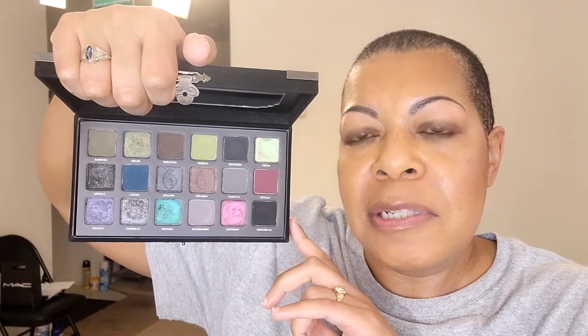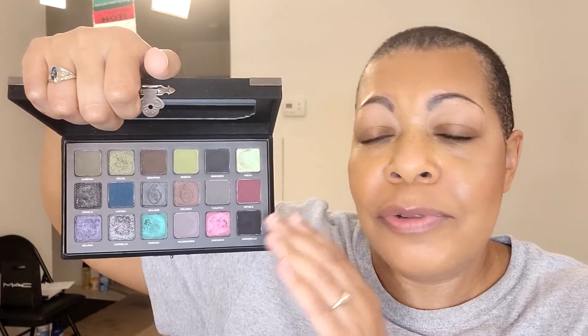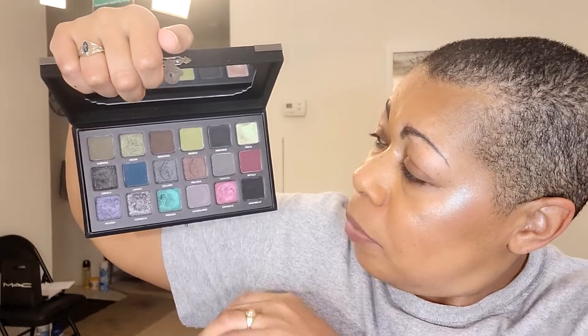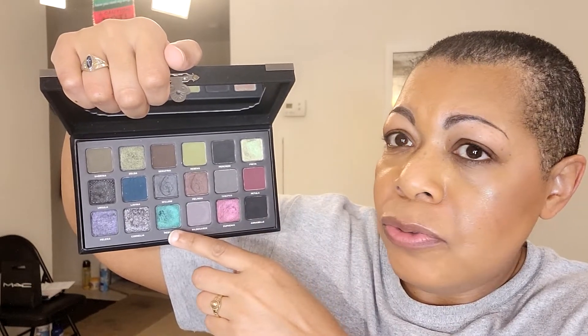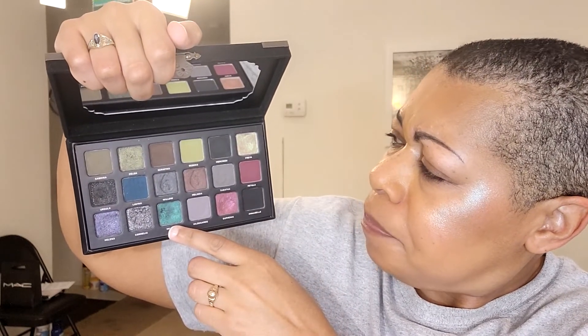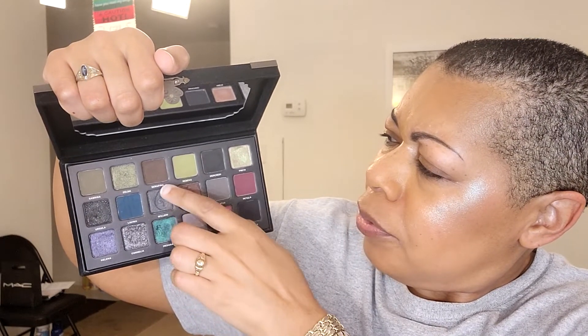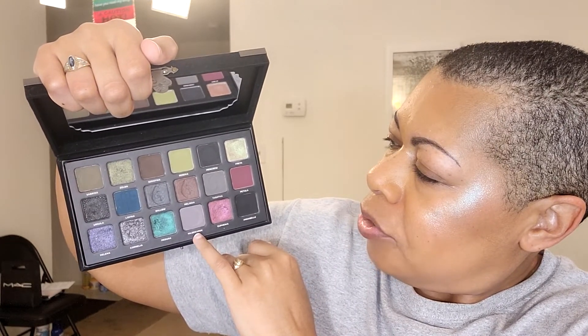I'm going to prime my eyes and come back. I'm thinking I'm going to try and stay away from greens because I have the new Martine Cosmetics palette which has quite a few greens in it. So I'm going to try and do a comparison look just to see how close we can get. I'm thinking Freya on the inner portion of the lid, Medusa on the center lid, and Willow and Serafina — and maybe Hildegard as the transition.